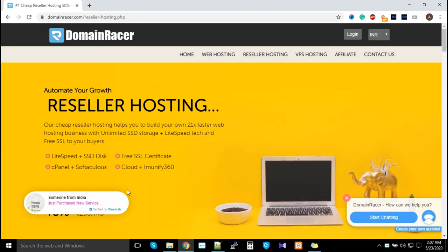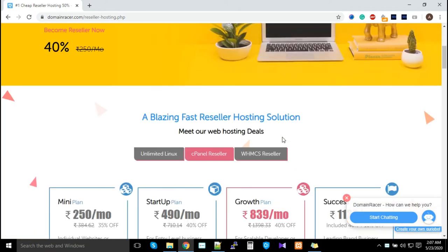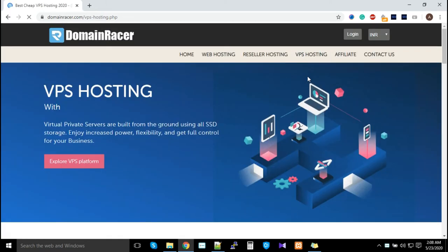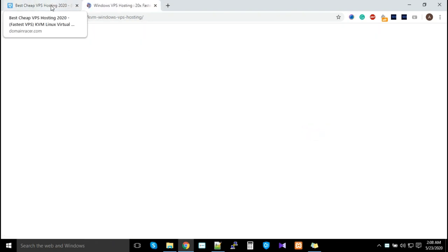Before continuing, I'd like to add some extra value. Just as Domain Racer sells web hosting, reseller hosting, VPS hosting, and domains, you can do the same from the start at very minimum cost. Purchase a reseller hosting plan — and if you have a WHM CS-based reseller hosting, we'll give you extra value: you can start selling VPS hosting to your customers.